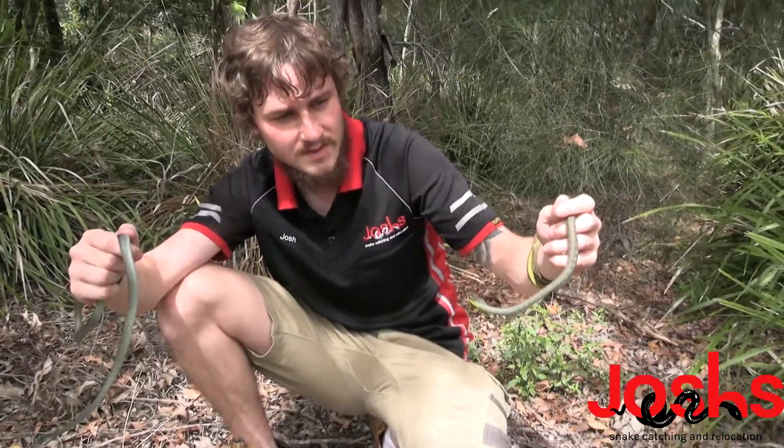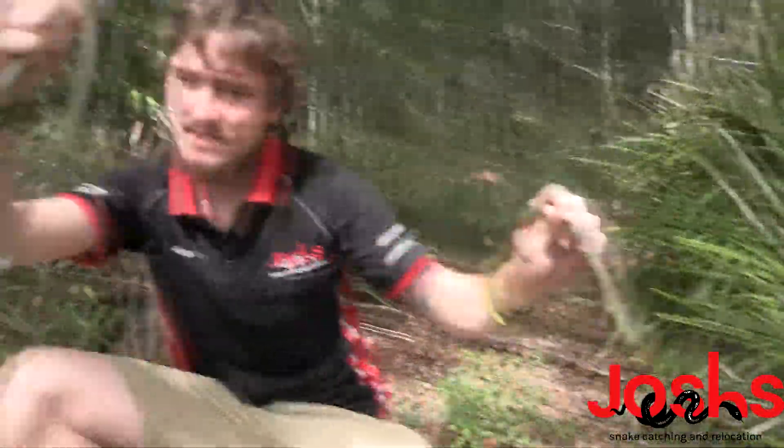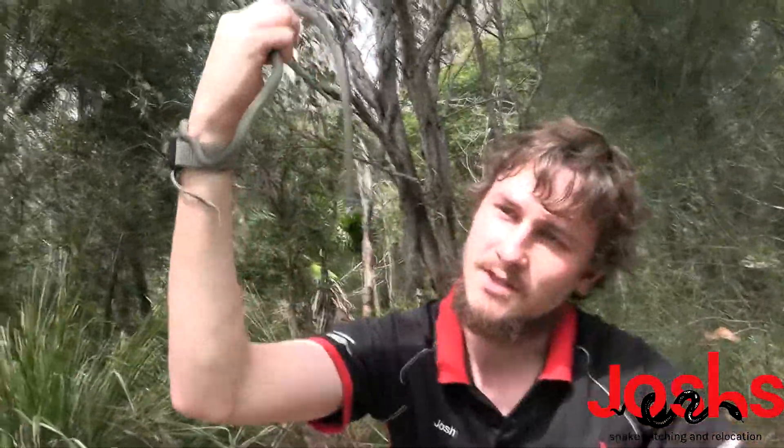This guy did bite me before so he's a little bit feisty. Hopefully we don't get another bite. This guy's chilled though — he's just doing nothing.